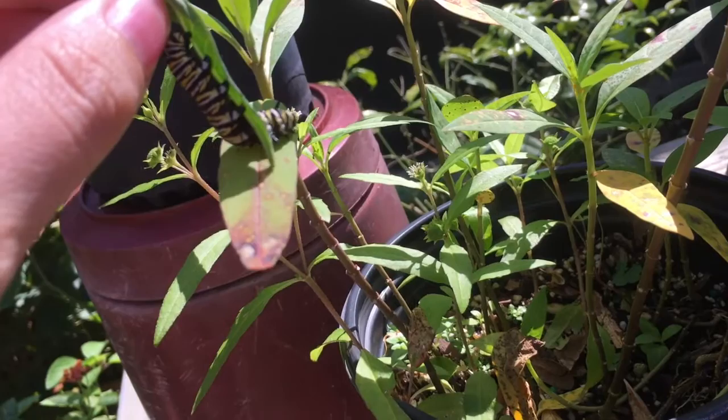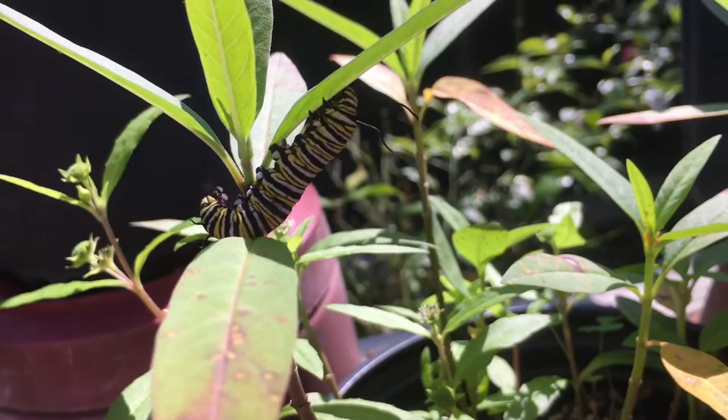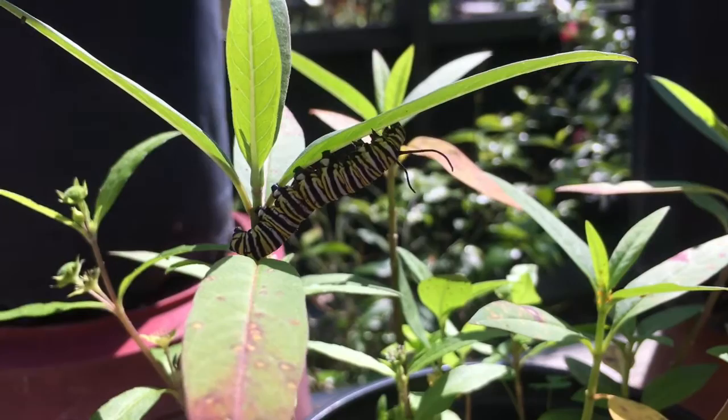Milkweed is in fact a monarch caterpillar's only food — they only eat milkweed. Lots of caterpillars have what we call a host plant, a plant that is specifically the only food option for that caterpillar. Host plants exist for a lot of different reasons. The monarch caterpillar uses milkweed as a host plant so that it absorbs the toxins from the milkweed, which makes the caterpillar itself taste terrible.